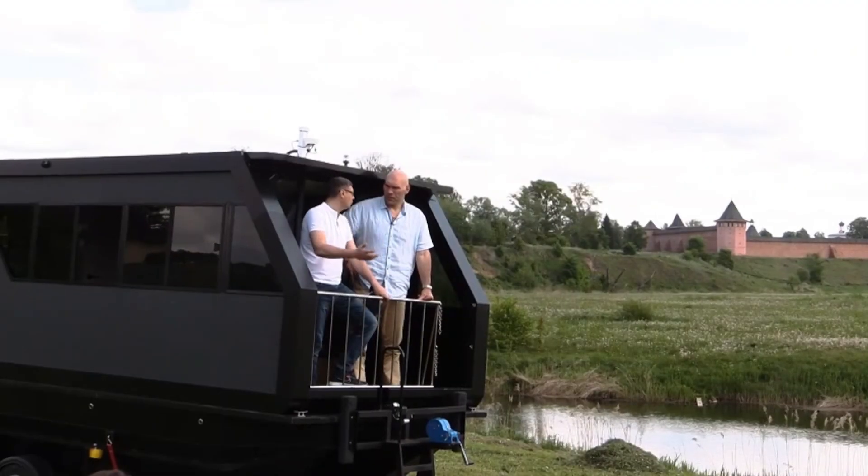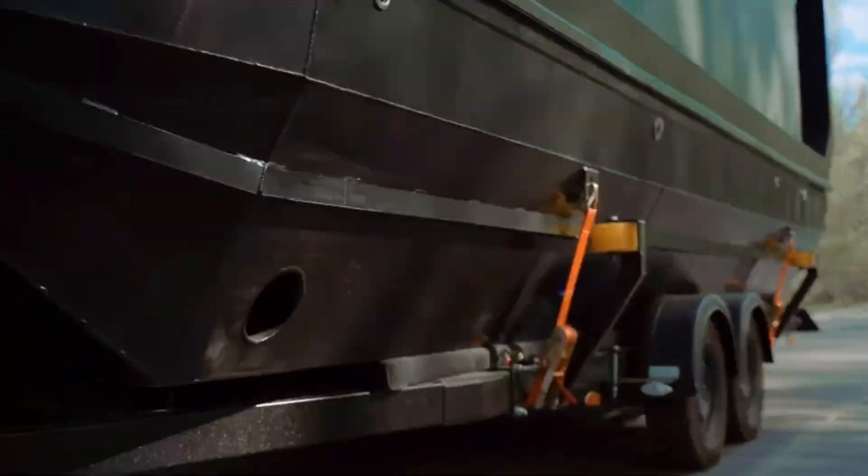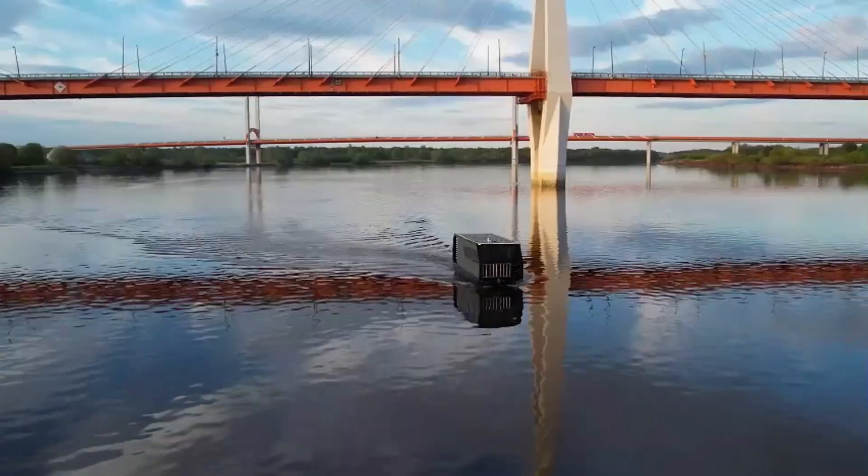It comes equipped with four beds, a kitchen, shower, toilet, and other modern amenities. For those looking to enhance their experience, optional extras like solar panels, additional appliances, and heating are available.